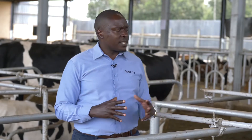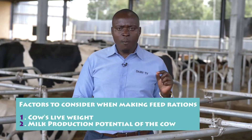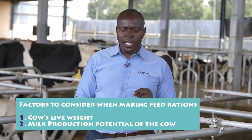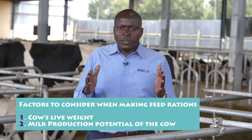First, how heavy is that cow? Cows are going to feed according to their live weight. In this farm, cows are eating at least 3% of the live weight. That means they understand the weight of the cow before they allocate the ration. And second, how much milk is that cow producing, or what is the productive potential of that cow?